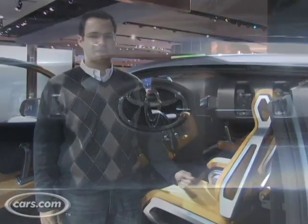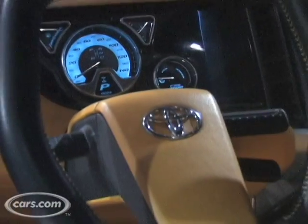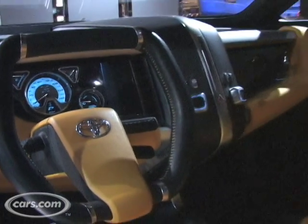Hi, I'm Dave Thomas with Cars.com. We're here at the Detroit Auto Show with the Toyota Abat Concept. Now, this is a compact pickup truck which is also a hybrid. It's a really great idea. It's compact — about the same size as a RAV4.